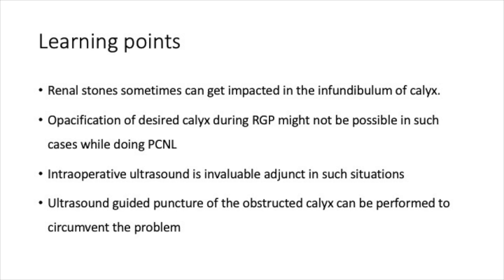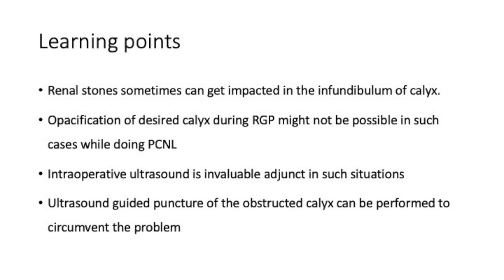Coming to the learning points: renal stones can sometimes get impacted in the infundibulum of a calyx. In such a situation, opacification of the desired calyx during RGP may not be possible because of the impacted stone. Hence, intraoperative ultrasound is an invaluable adjunct in such cases. Ultrasound-guided puncturing of the obstructed calyx can be easily done to circumvent this problem. Thank you.